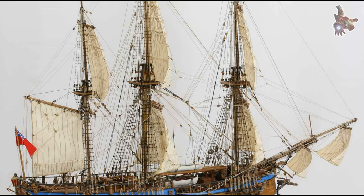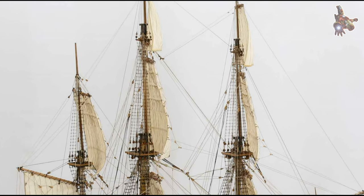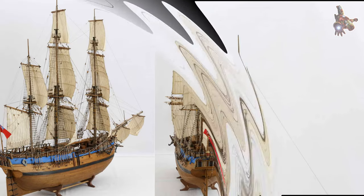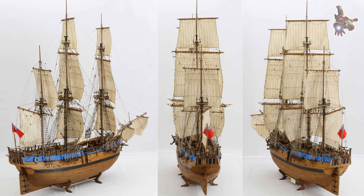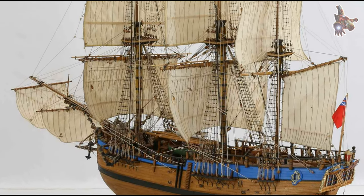Cook's meticulous documentation of the lands he explored, as well as the flora and fauna he encountered, greatly expanded the knowledge of the South Pacific region. His success in navigating through treacherous waters, such as the Great Barrier Reef and Torres Strait, demonstrated his exceptional skills as a navigator and explorer.